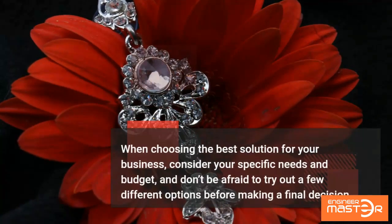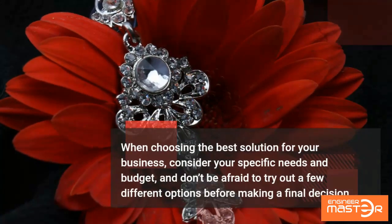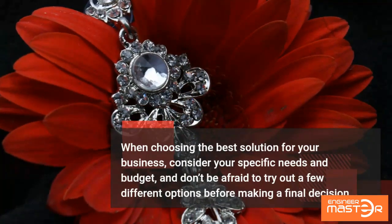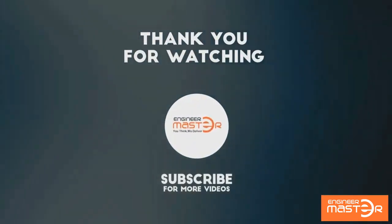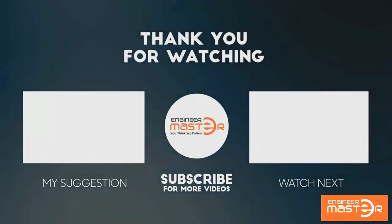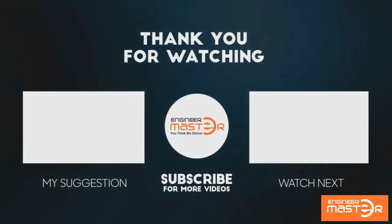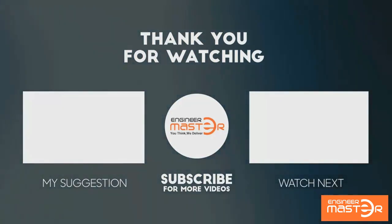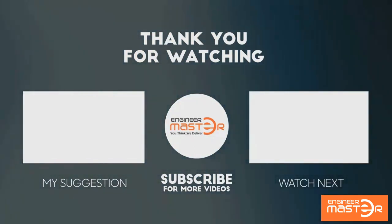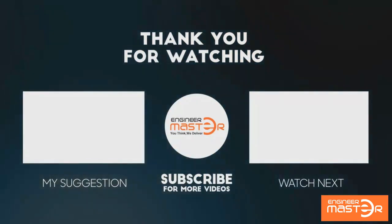When choosing the best solution for your business, consider your specific needs and budget, and don't be afraid to try out a few different options before making a final decision. Learn more about using the best solution.